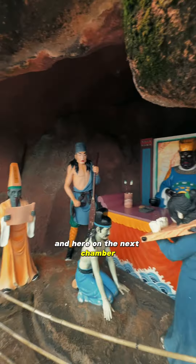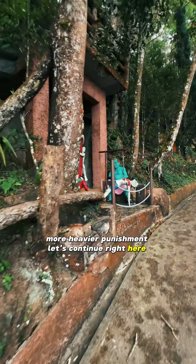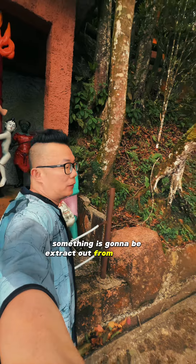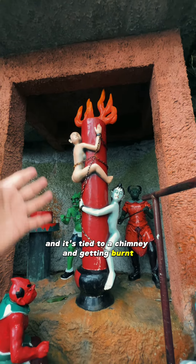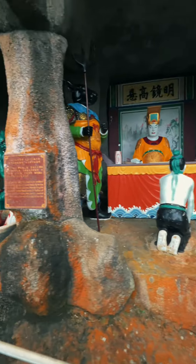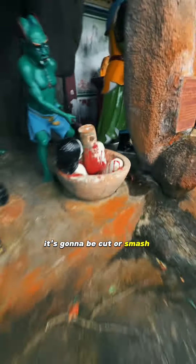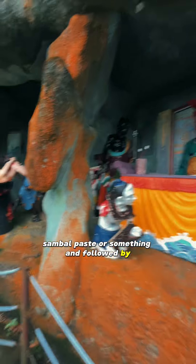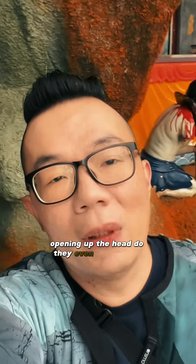And here in the next chamber there is even heavier punishment. This is where something is going to be extracted out from the body, tied to a chimney and burnt. Pretty painful. Here at a deeper level it's going to be cut or smashed — like making a paste and followed by frying. This one right here is a head saw, opening up the head.